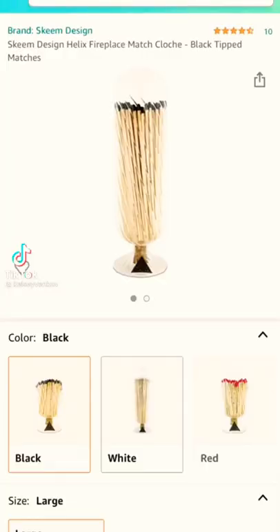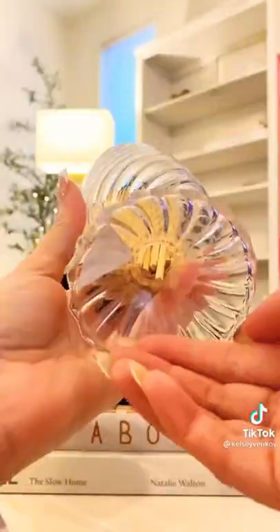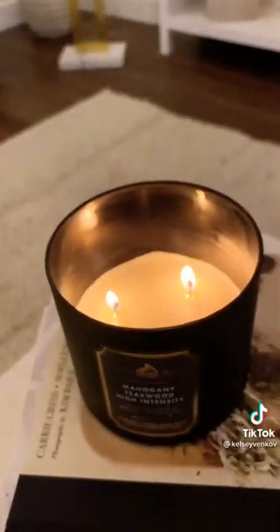First, what I ordered — Amazon edition. First is this match cloche. I think it looks so chic on a coffee table. It really just elevates your boring matches. I love the container it comes in. There are different sizes to it, and I think it's just a fun way to light your candles.